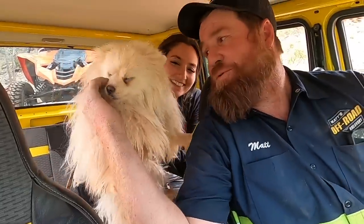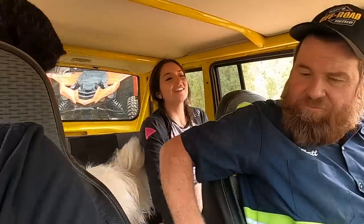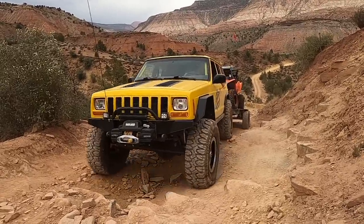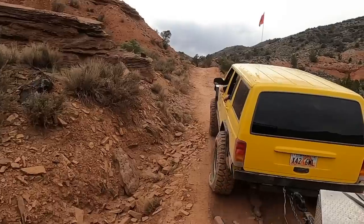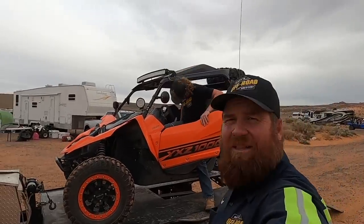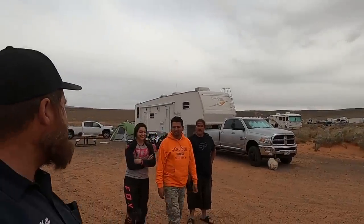Hey pup! Their trailer is at Sand Hollow. We brought it back to their camp and we're going to unload it and leave it here. We got them dropped off, but we are not done — we've got another razor that's broken up on the western trail. We're going to head up there and see if we can get it back to where it needs to go. It's gotten a little windy so hopefully we don't get sand in our eyes.